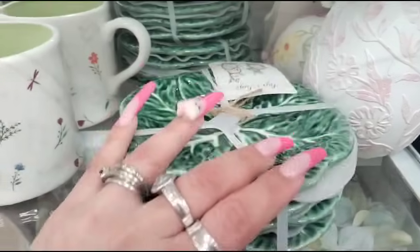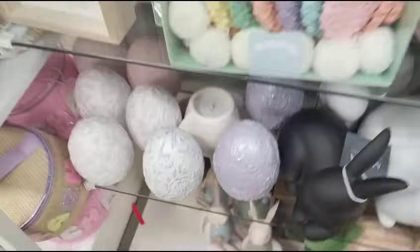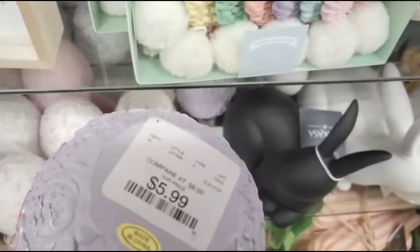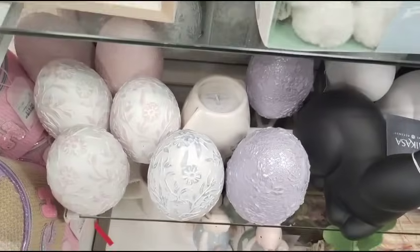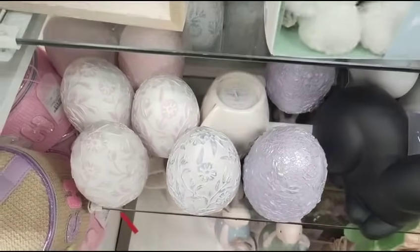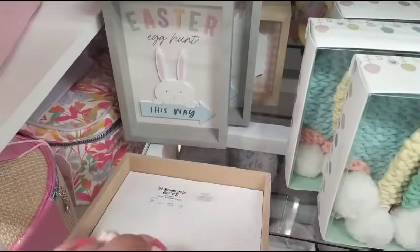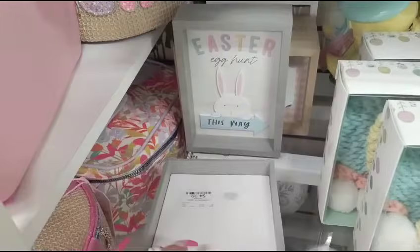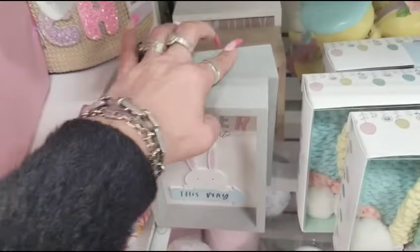We also have the cabbage plate coming in at $14.99 — that's a little high, higher than what I would want to pay. And then we also have these eggs, which are gorgeous, coming in at $5.99 each. You have the solid pink, the solid lavender, the pink and white, the blue and white. And you also have these signs — 'Somebody Loves You' $4.99, 'Easter Egg This Way' $4.99, 'Happy Easter' $4.99.